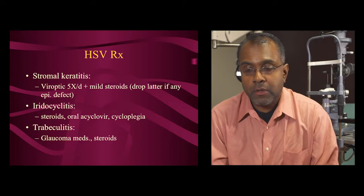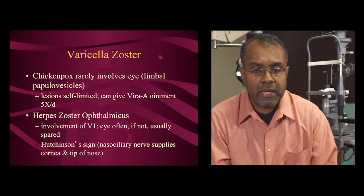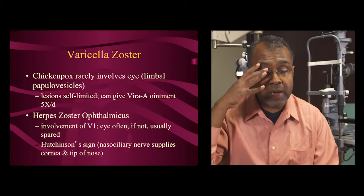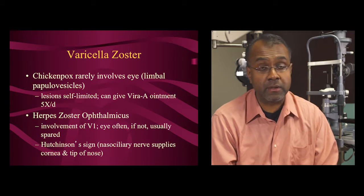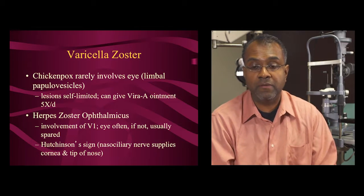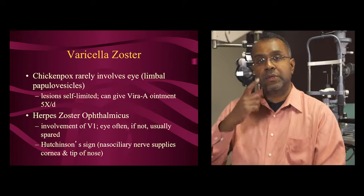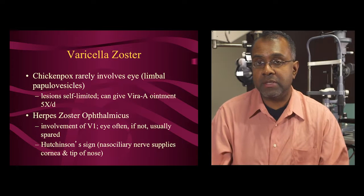Varicella zoster is also a herpesvirus. It can cause chickenpox in childhood or shingles in adulthood. Chickenpox rarely affects the eye — if it does, give virate ointment. Shingles often affects the V1 distribution, the ophthalmic branch of the trigeminal nerve. Generally the eye itself is spared with zoster, but it can sometimes be affected in the cornea or intraocular structures. A key sign pointing to risk for ocular involvement is Hutchinson's sign — if the tip of the nose is involved, the nasociliary nerve is involved, which supplies both the tip of the nose and the cornea. So shingle vesicles on the tip of the nose demand careful attention to the cornea.